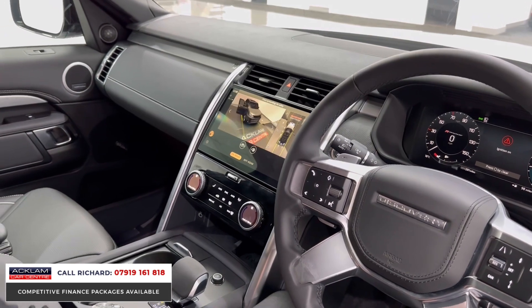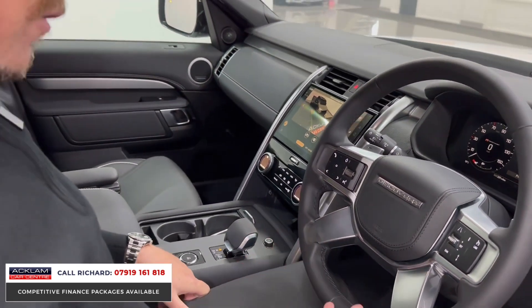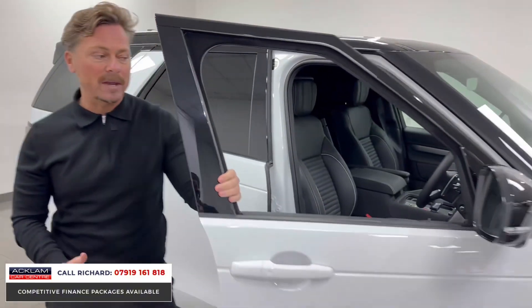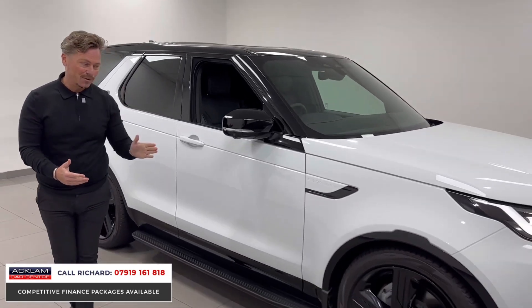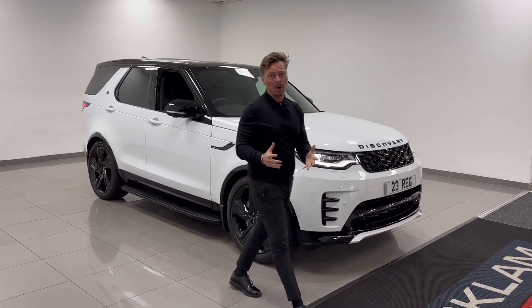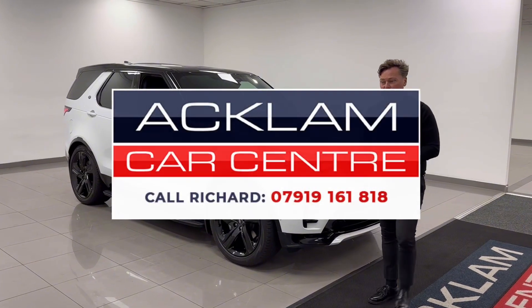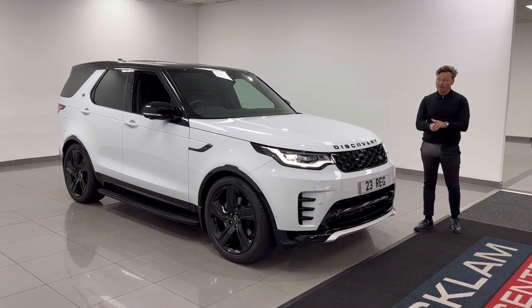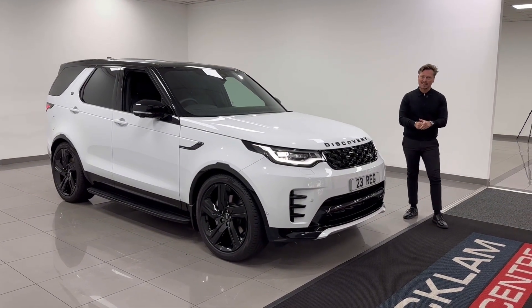It's just a wonderful car. You've got the power, the performance, the air suspension, it's VAT qualifying, and the external look is amazing with the 22-inch wheels. It's a great price — look on the website, do your research. We sell more commercial vehicles than probably any other dealer in the UK. This is another top-class example just arrived. Give me a call — my name's Richard, my number's on the screen. I'd love to speak to you. Thanks for watching.